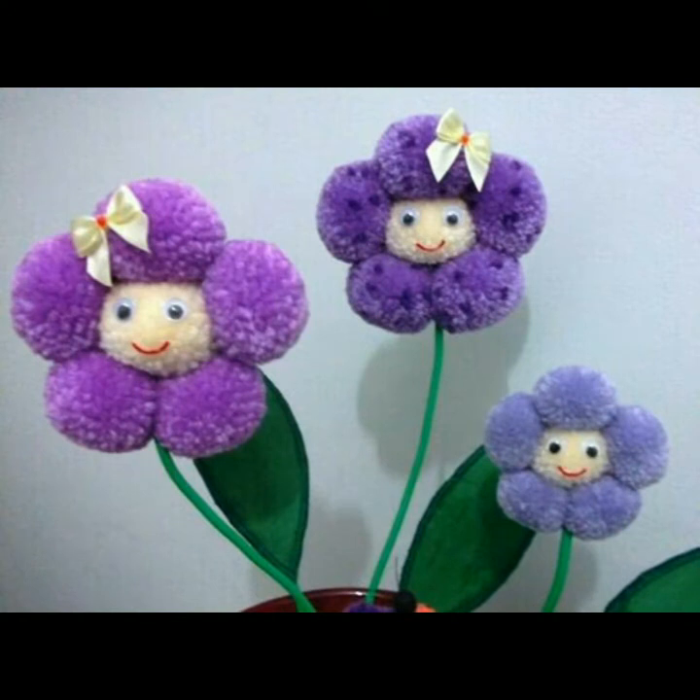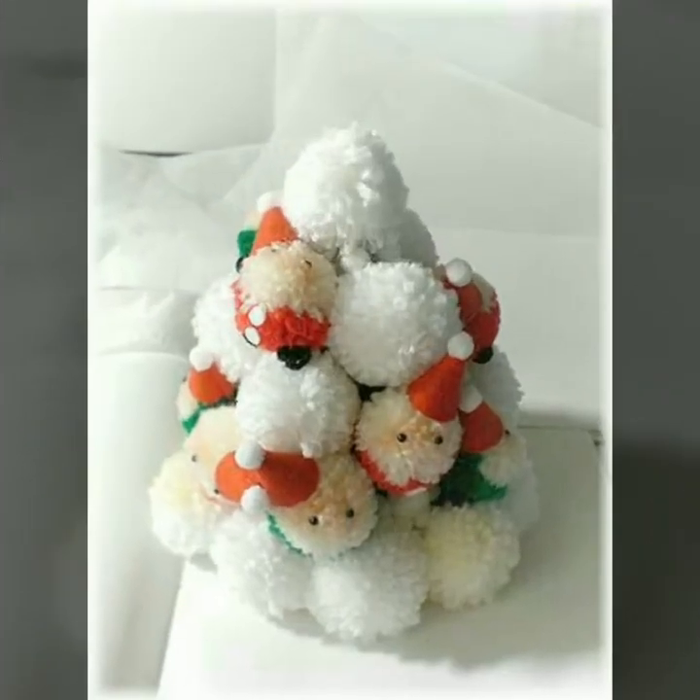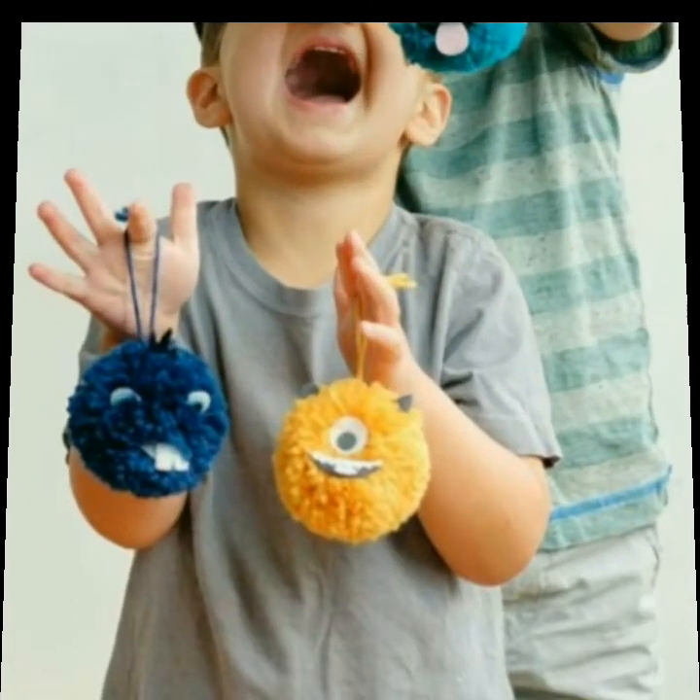My video and my decor ideas are only for you. So friends, tell me how you feel about these pom pom decor ideas. You can make different animals and beautiful flowers.